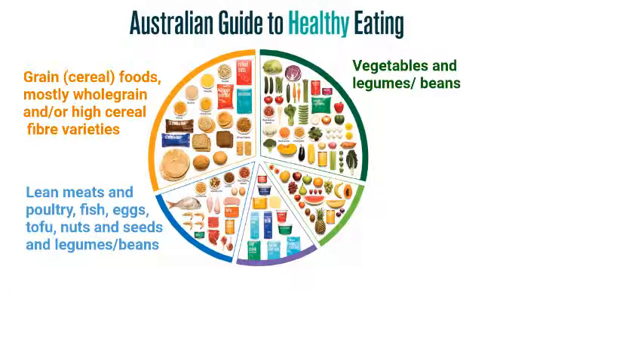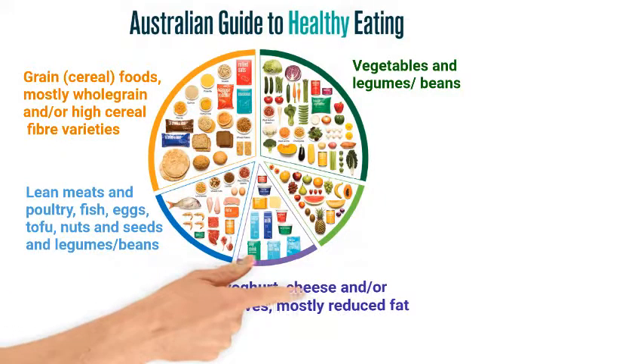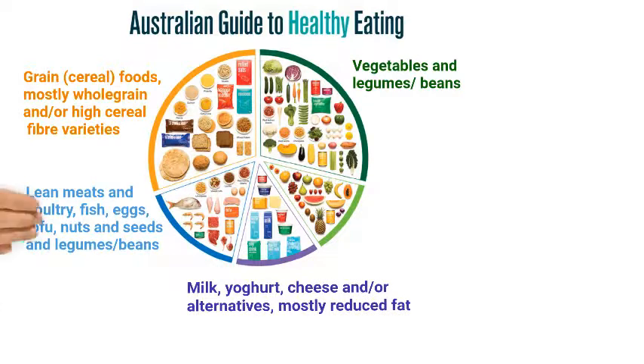Also in the circle: lean meats and poultry, fish, eggs, tofu, nuts and seeds, and legumes and beans. Milk, yogurt, cheese and alternatives — mostly reduced fat. And fruit. The key to eating well is to enjoy a variety of foods from each group in the circle.